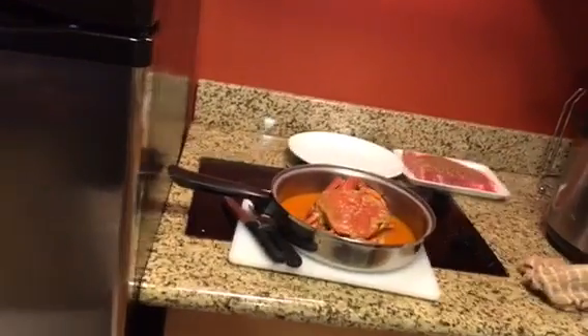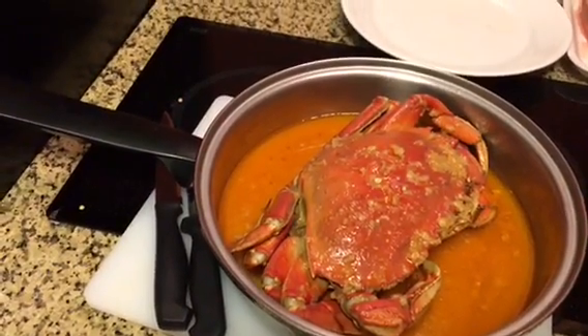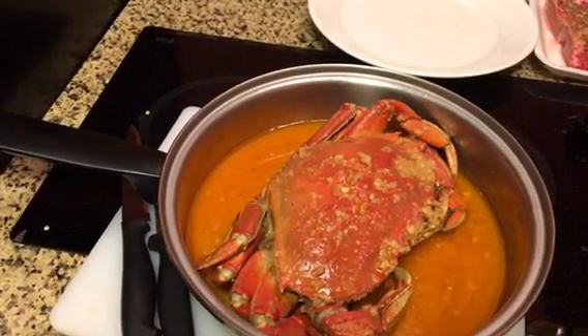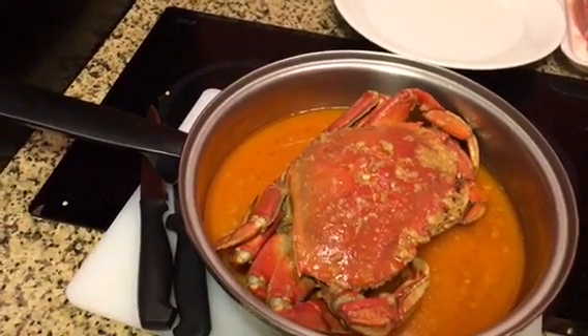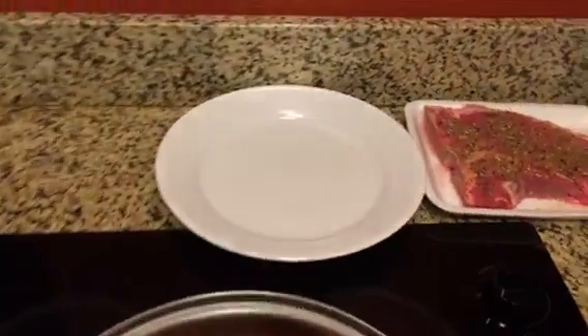So this week, today I got this Dungeon Crab. It was steamed in garlic butter, Cajun sauce, and I got it from a place called Crazy Crab in Streamwood, Illinois.